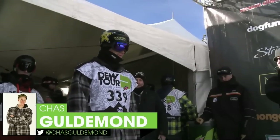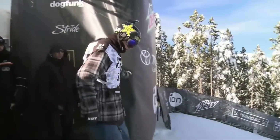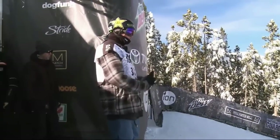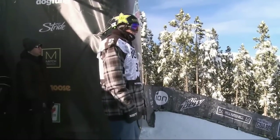It's Chuck G, Chaz Guldemann. And Chuck is such an exciting snowboarder to watch, too. He definitely brings some style to the game. Chaz Guldemann ready to go his first run.